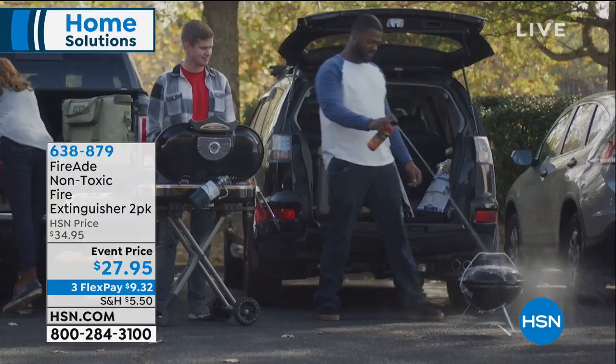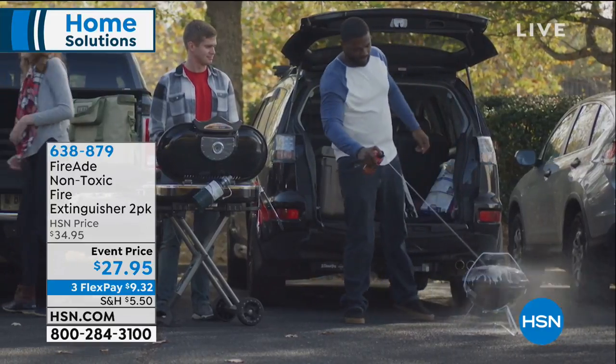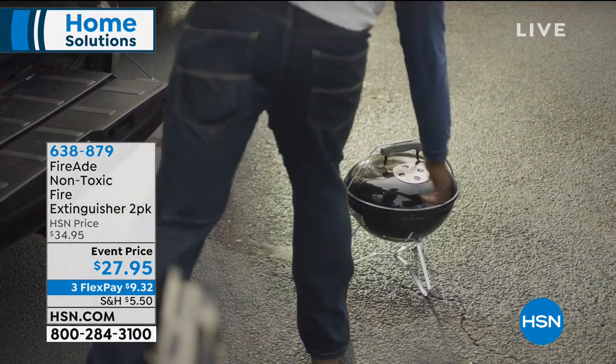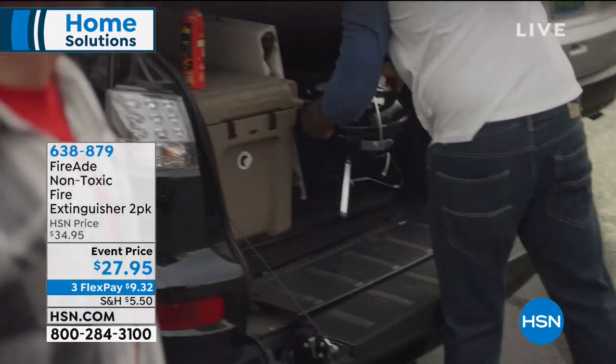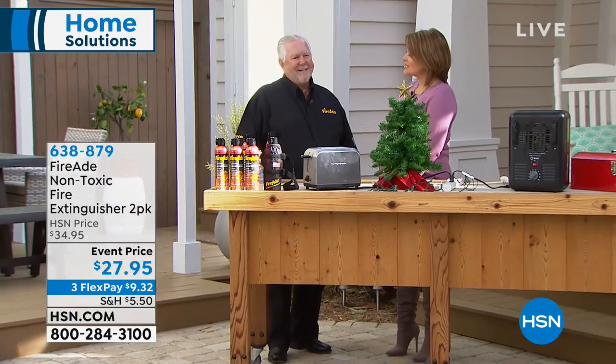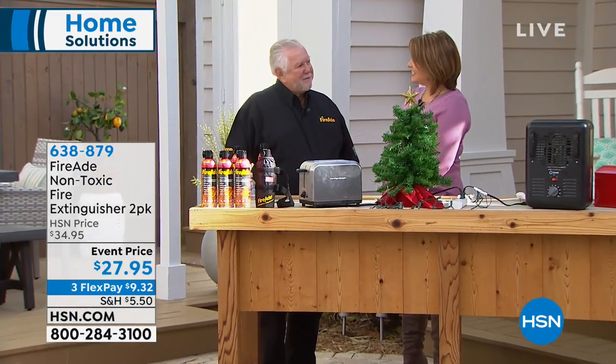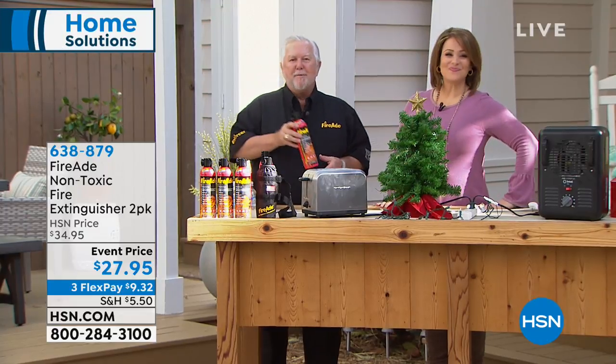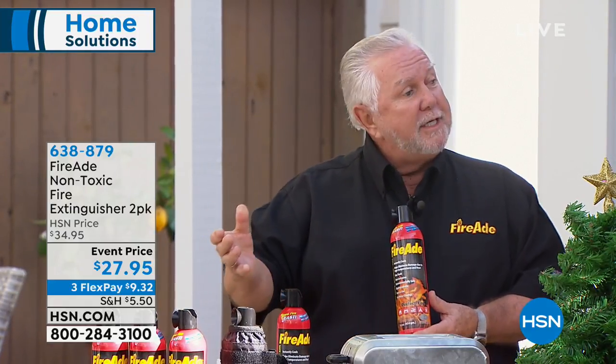The owner and creator of FireAid, Rob Thames, is here today. Genius — because I actually thought I was proactive having a fire extinguisher in my kitchen, but I don't even know how to use it. Would you know what to do in an emergency? Thank you for bringing this to HSN. Most people may have one, they have it under their sink —